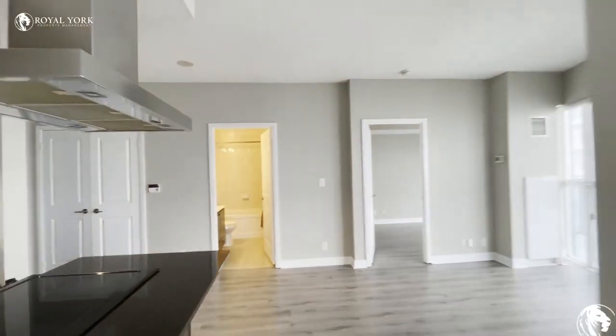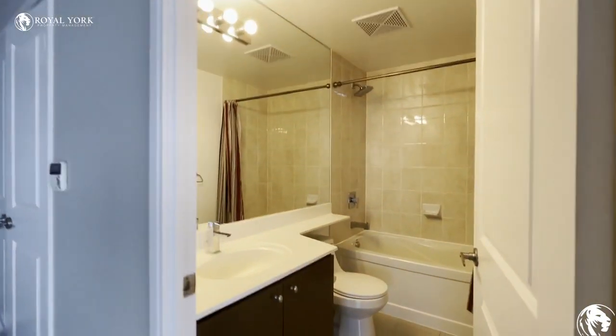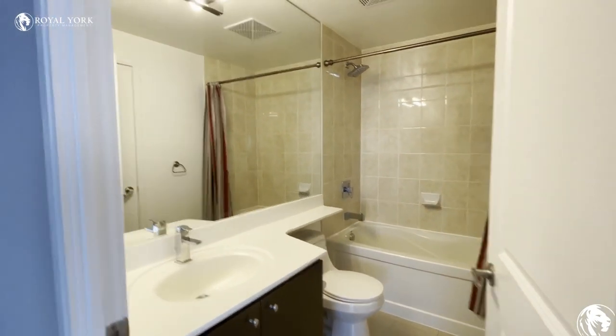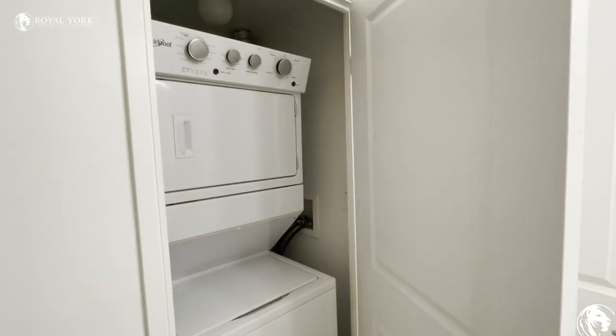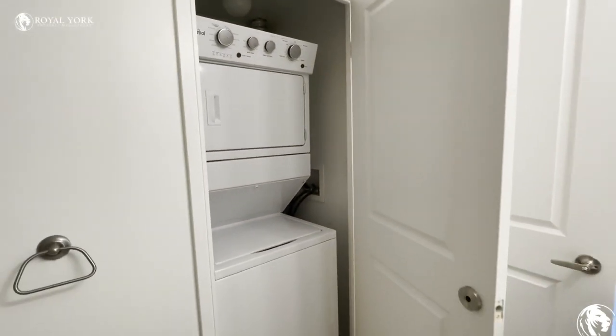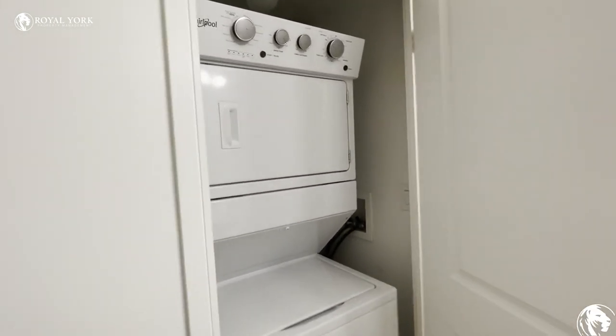We also have our full bathroom, as well as our washer and dryer just off of the bathroom.